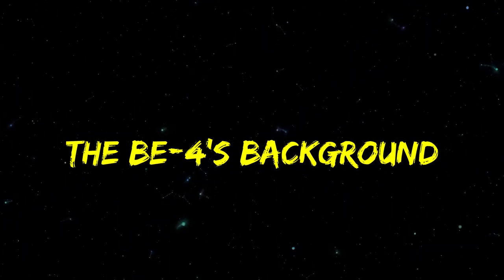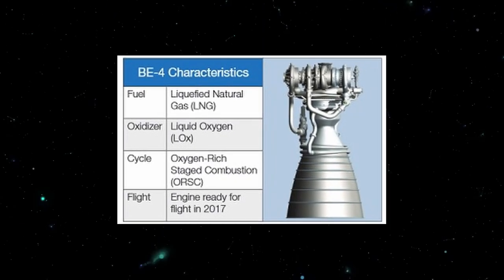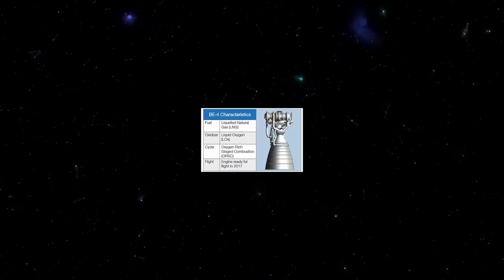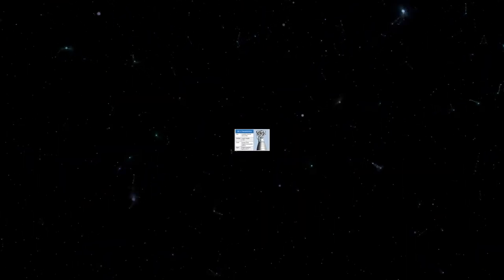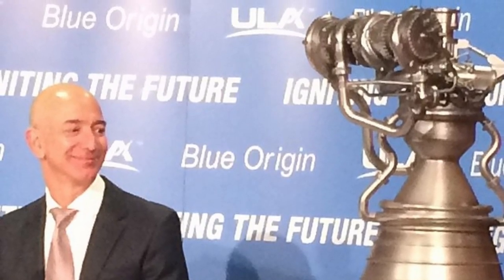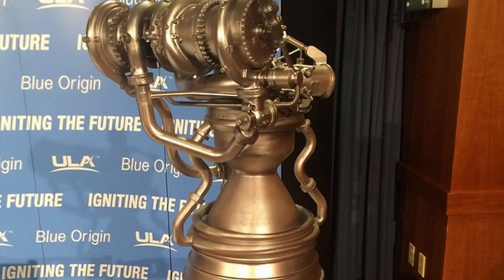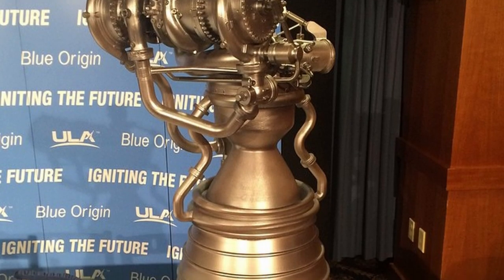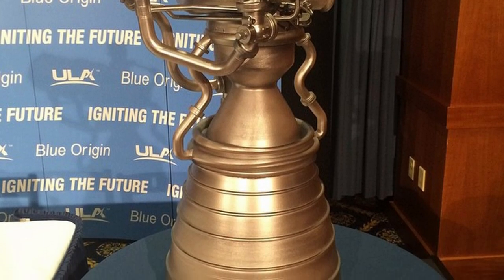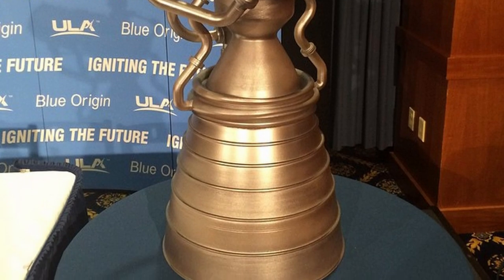In 2011, Blue Origin officially started working on building the BE-4. However, they did not go public with any announcements until three years after the project. In September 2014, Blue Origin revealed details about their prized engine, the BE-4. According to their announcement, the engine's build was intended to combust liquid oxygen and liquefied natural gas propellant and was meant to be the main engine for a new primary launch vehicle, New Glenn.